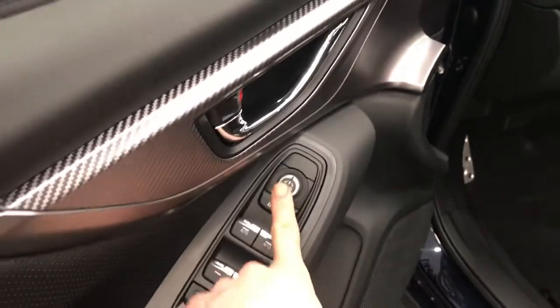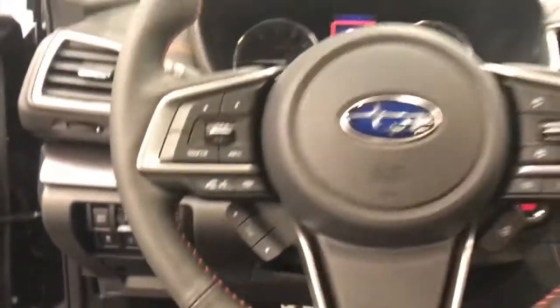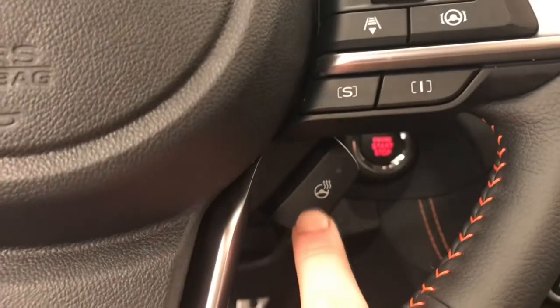Power windows, power locks, power mirrors, power driver's seat. Steering wheel controls for cruise, radio, and phone, and also a heated steering wheel.